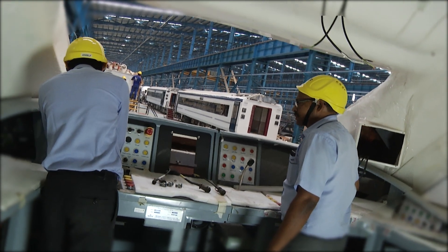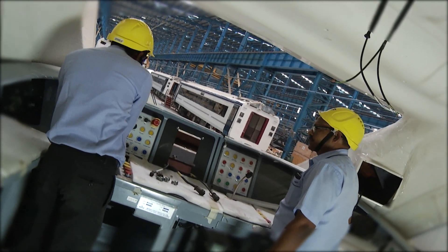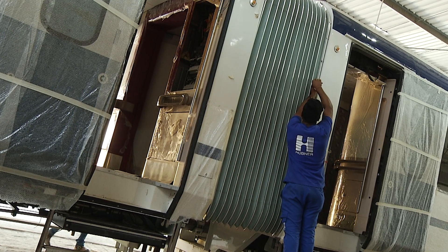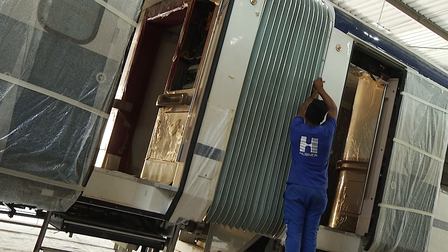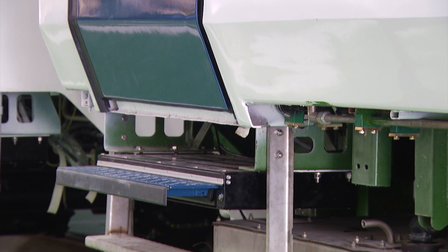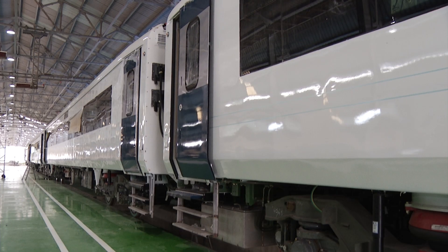Driving cabins on both ends to avoid engine turnaround at the destination. End-to-end interconnected coaches with fully sealed gangways with exterior and interior fairings. Automatic plug-type doors with retractable footstep.